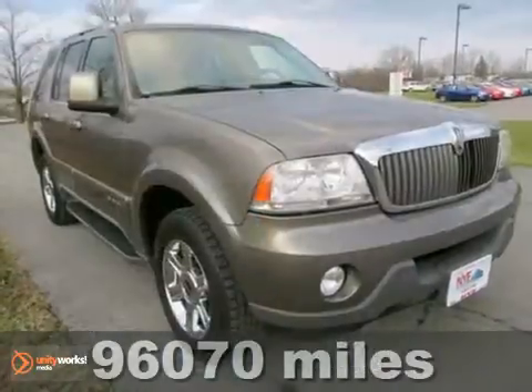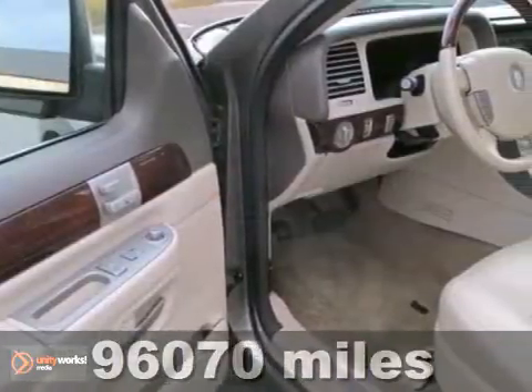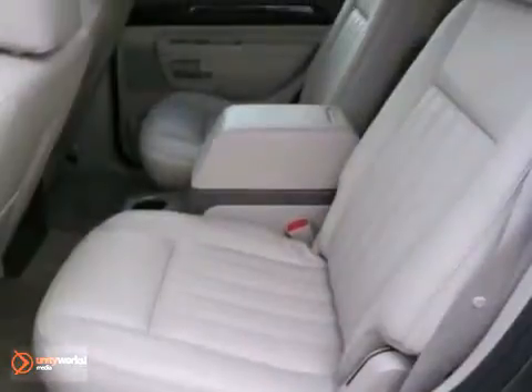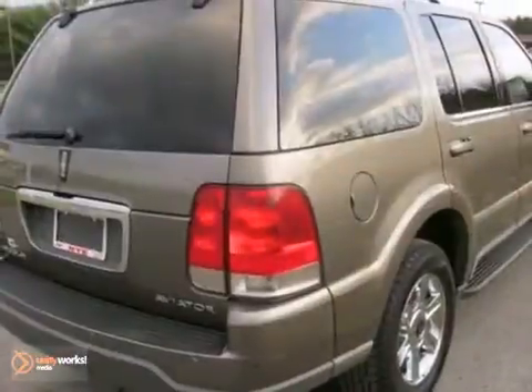Check out this tan 2004 Lincoln Aviator. It features fog lamps, privacy glass, and a luggage rack. You'll get a multi-function steering wheel, running boards, wood grain trim, and a moonroof. You've got to see this flawless ride in person. Come on in today.